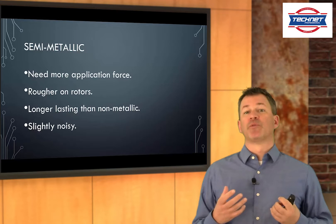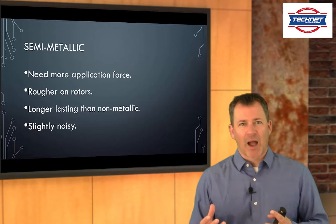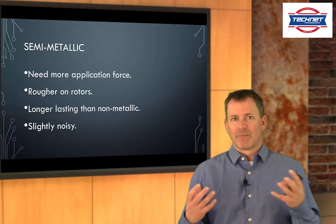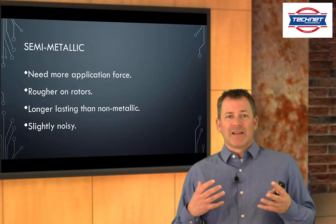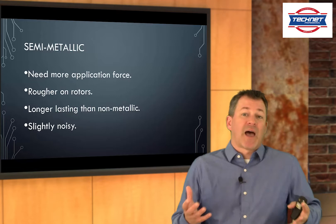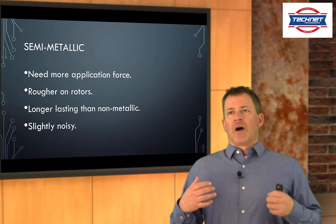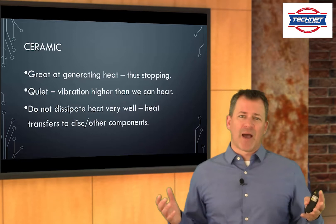Semi-metallic pads have some metal in there, and that metal helps with heat transfer and heat generation. We need a little more force to apply them to really get stopping power, and because they've got metal and less non-metallic friction material, they're much rougher on the rotors. But that's a trade-off — we get better stopping power, they last longer than non-metallics, and they are a little bit noisy. Those vibrations as they operate are what we know as sound, and sometimes that's a little bit too much for a customer. Metallic pads are more of a racing application, so you won't run into those.